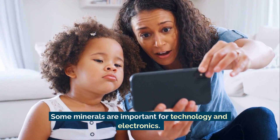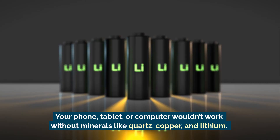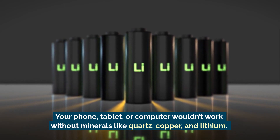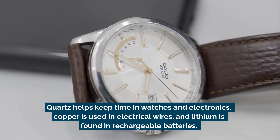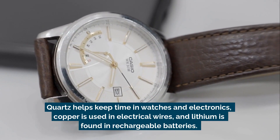Some minerals are important for technology and electronics. Your phone, tablet, or computer wouldn't work without minerals like quartz, copper, and lithium. Quartz helps keep time in watches and electronics, copper is used in electrical wires, and lithium is found in rechargeable batteries.